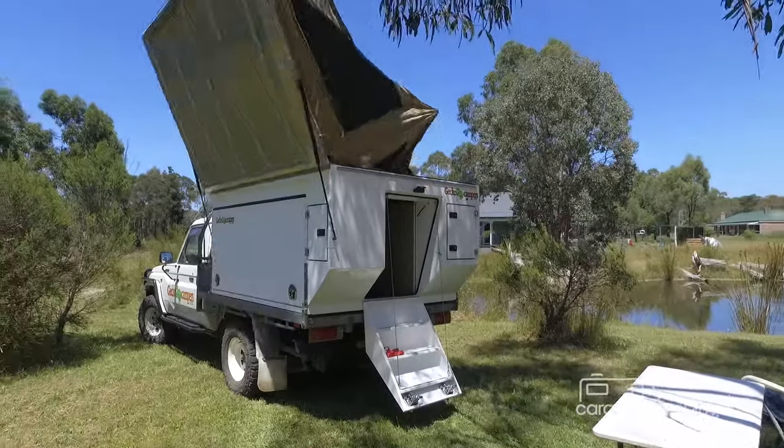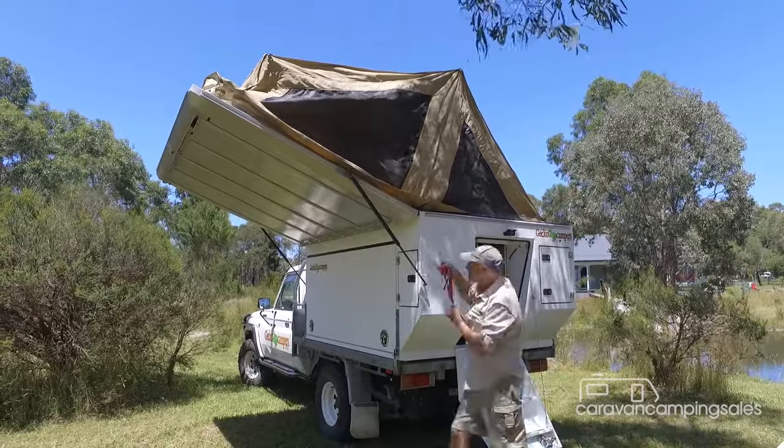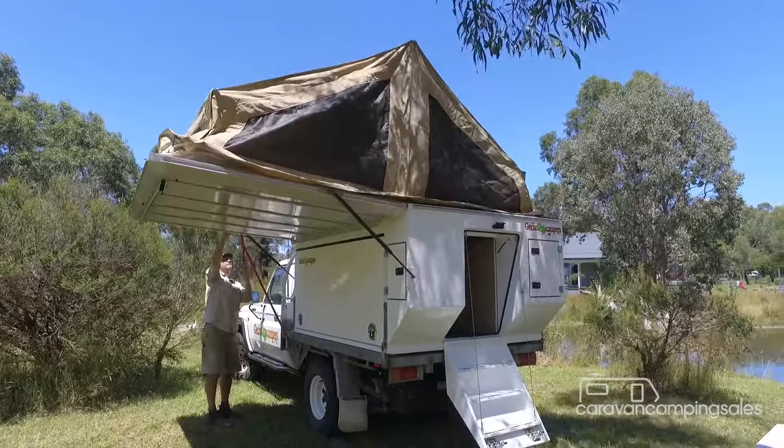Like any good slide-on, setting up is a cinch. Just release the over-centre roof clamps, swing the diner-proof tent section over to the left-hand side and you're pretty much done.